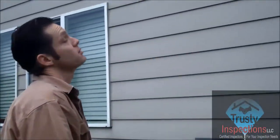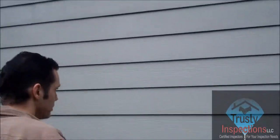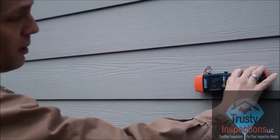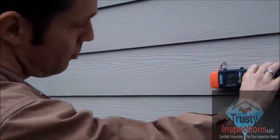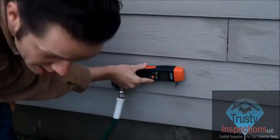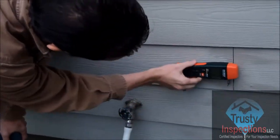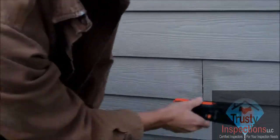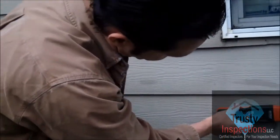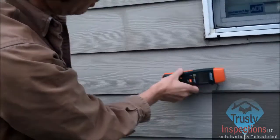Like we were saying, there is a bathroom above. We're getting 56.7% moisture here, and as we get closer to the spigot it's at 84%. If we get closer to the window, it's 83% there too.